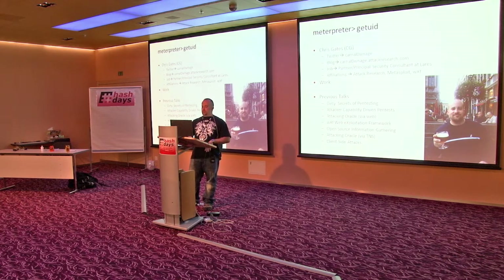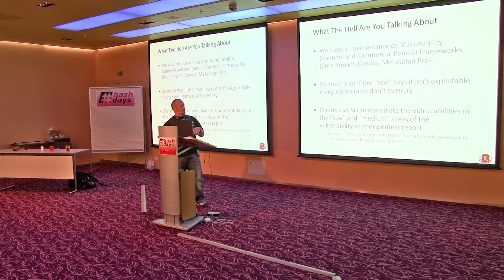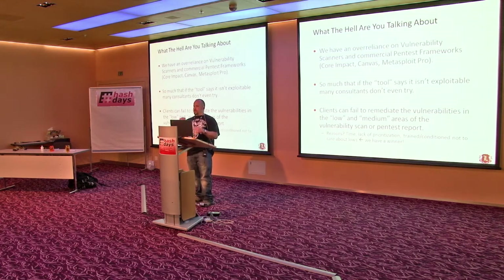We're here to talk about an over-reliance on vulnerability scanners and commercial pen test frameworks. A lot of times we throw a range into the vuln scanner, import that into Metasploit Pro or Core Impact or whatever, and if it comes back with nothing we're like, good, client's good to go. If it doesn't say exploitable then we just don't try, we just carry on with our day.